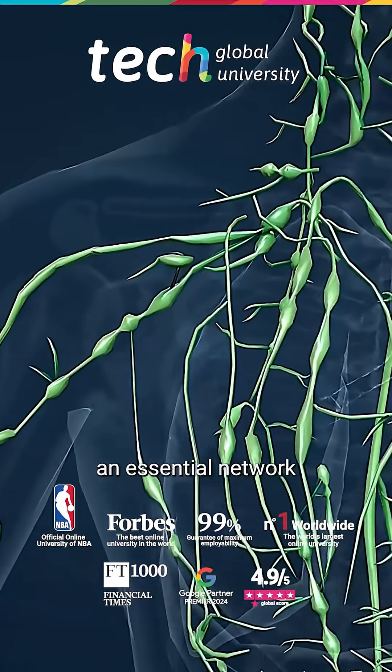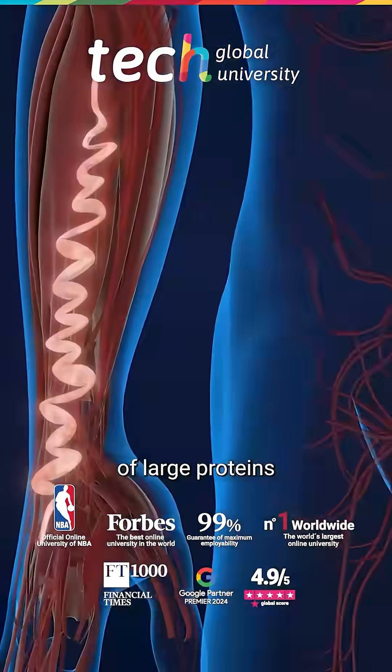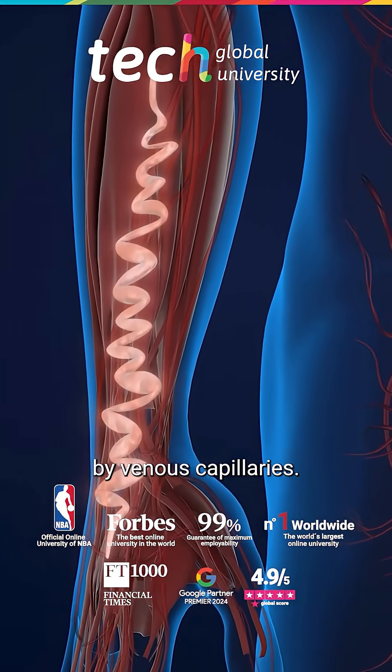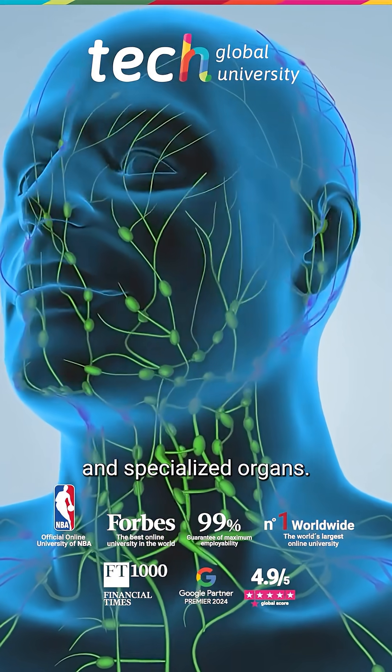The lymphatic system is an essential network for fluid balance, immunity, and the removal of large proteins that cannot be reabsorbed by venous capillaries. It is composed of lymphatic vessels, nodes, and specialized organs.